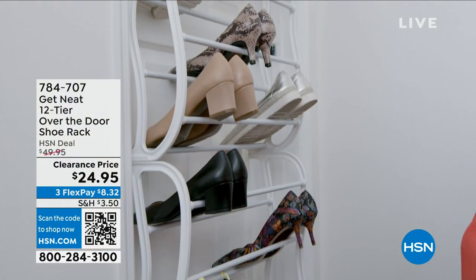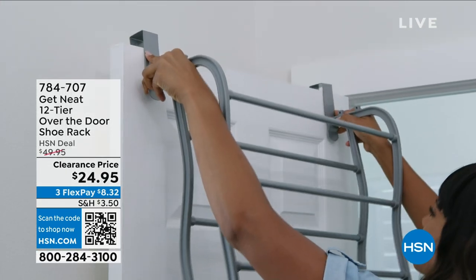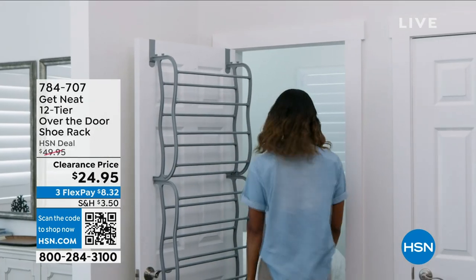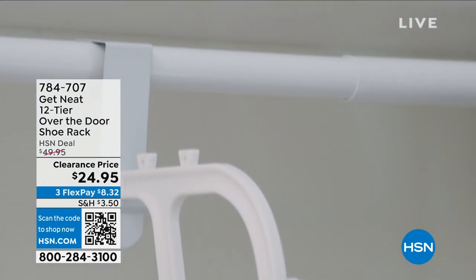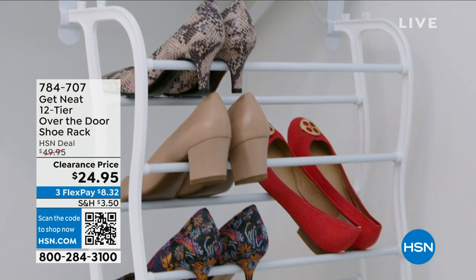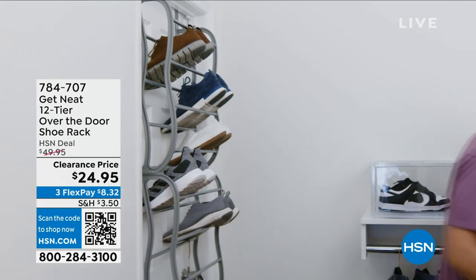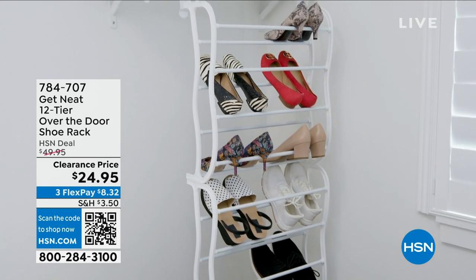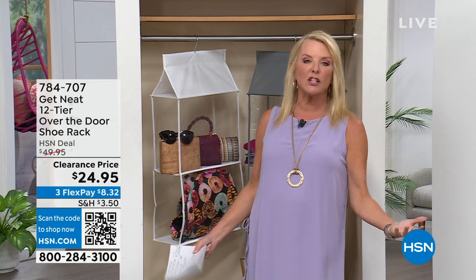I'm super excited about this first hour because I love Lisa. She owns a phenomenal organizing company in Texas — she's been covered, she's organized everybody's lives, and she's created an entire collection here just for HSN customers. The first featured item is the over-the-door shoe organizer, normally $49, now at $24.95. Let's take that stupid wasted space — the back of a door — and make it some of the most important space in your home.